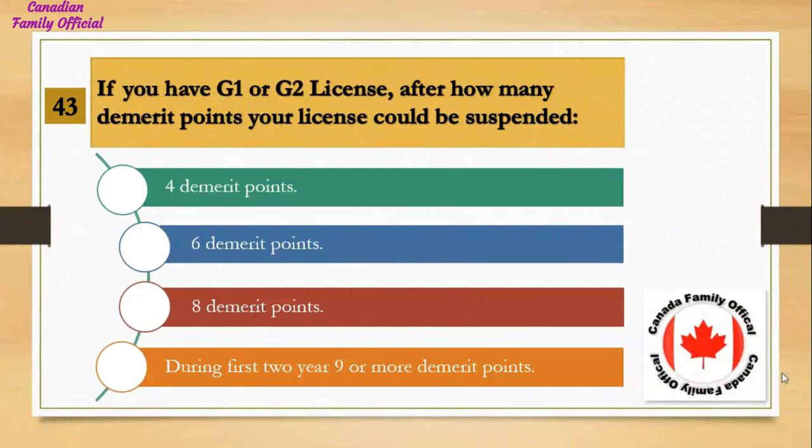If you have a G1 or G2 license, after how many demerit points could your license be suspended? Number 1, 4 demerit points; Number 2, 6 demerit points; Number 3, 8 demerit points; Number 4, during the first 2 years, 9 or more demerit points. And the answer is during the first 2 years, 9 or more demerit points.